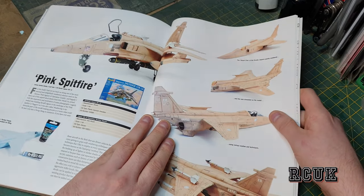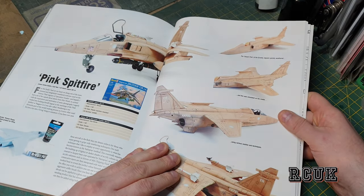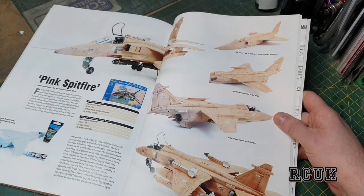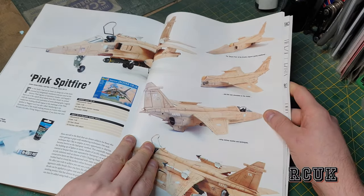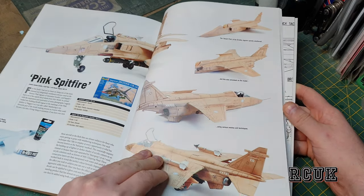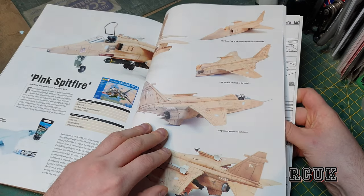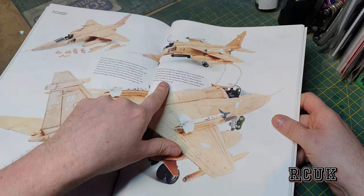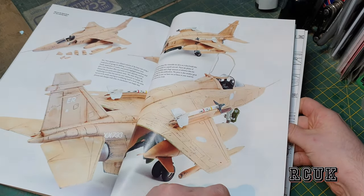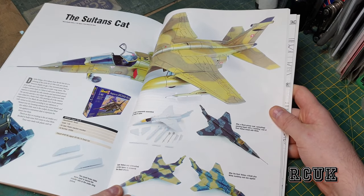There's one here with RAF markings in the desert scheme — the pink spitfire style. Then we have the Revell 1/48 kit where they talk about having to fill certain areas with Perfect Putty and similar, which is good stuff I use myself. There's another Revell 1/48 kit done in slightly different desert markings and different techniques.